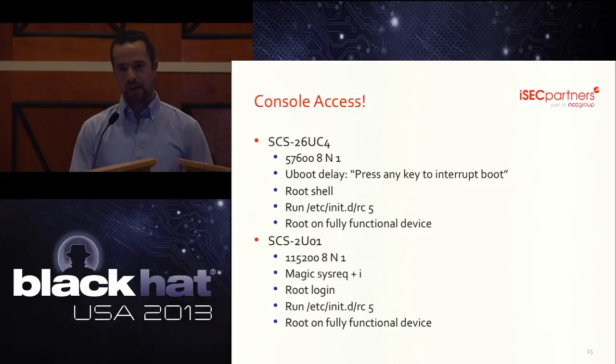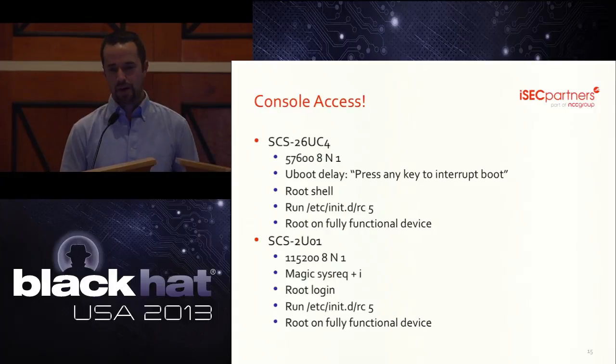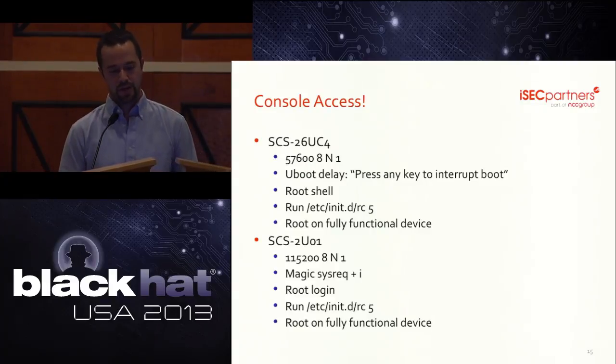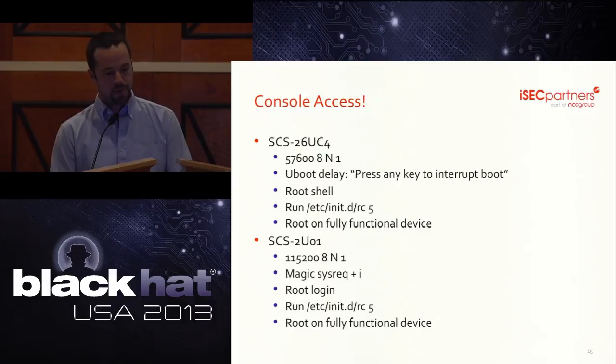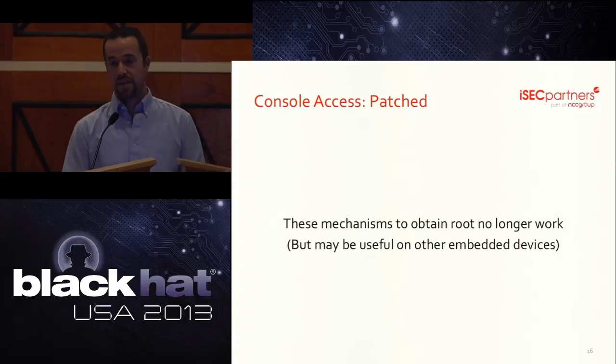On the UC4 you could get root by interrupting the boot process, but that was fixed in the 2U01, so we had to find our own way in. On the newer model, we found we could abort the boot process using the magic syswrite key, which drops you to a prompt where you can log in as root. Because we're interrupting the boot process before the device is fully functional, we then had to manually run some start-up scripts. Once at the proper run level, the device starts custom UBcell binaries and connects to the carrier's network. These techniques will no longer get you root on a patched device, but they're handy tricks that might be useful when testing other embedded devices.